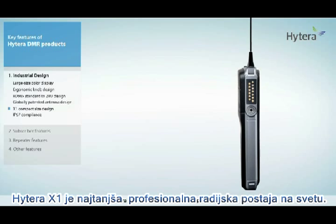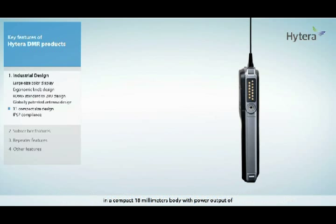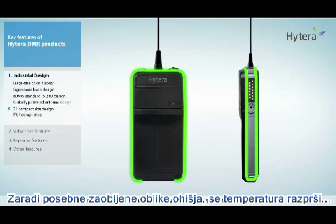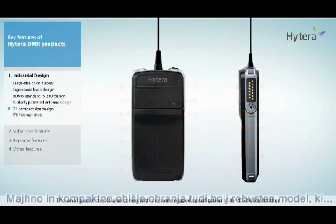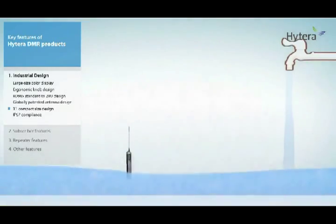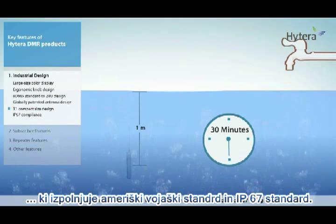Hytera X1 is the world's thinnest full-power radio, in a compact 18 millimeter body with power output of 4 watts and 5 watts for UHF and VHF respectively. The adoption of an all-round metal chassis design allows heat to be dissipated to the atmosphere instead of being contained within the radio. The small size of the X1 also comes with the same rugged specification as its PD78X big brother, adhering to American military standards and IP67 rating.